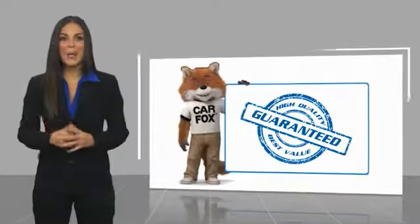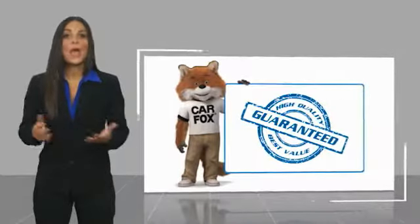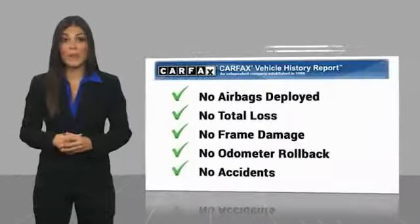Here's another high-quality vehicle with a Carfax Vehicle History Report. Be sure to find a complimentary copy of this report.